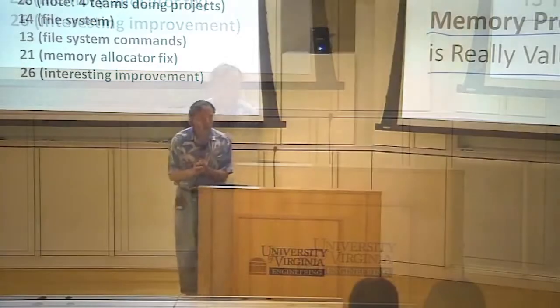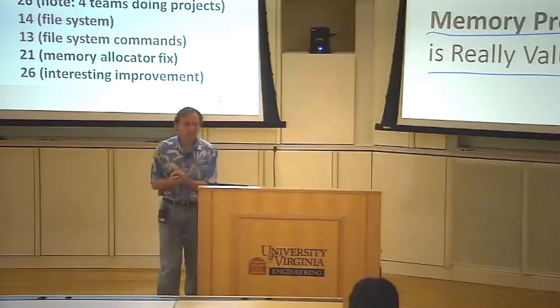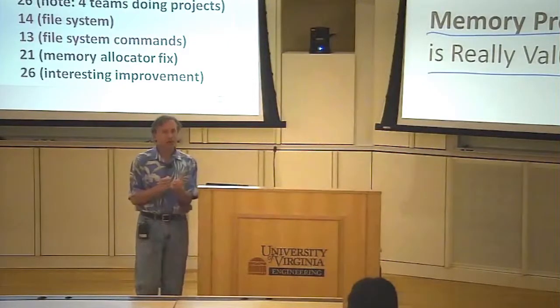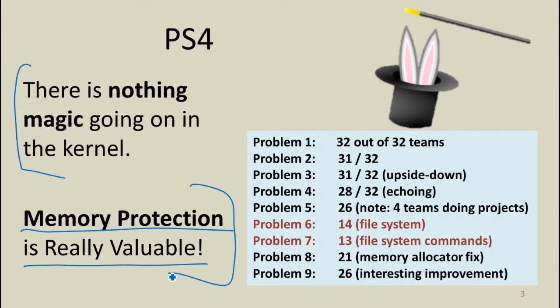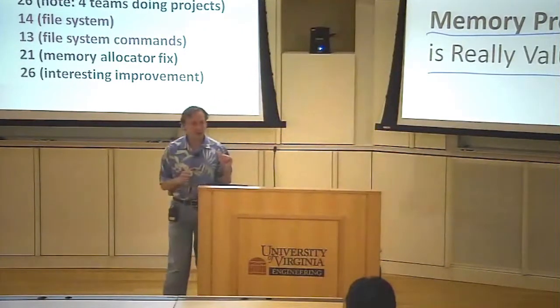That's something I hope you appreciate in all your future user-level programming — how much the kernel is giving you by this very simple feature of virtual memory and not allowing you to access addresses that are not part of your memory space. That's a big win. In terms of how teams did, based on just what you submitted, there's a lot of ambiguity about whether you got the file system to work or not.